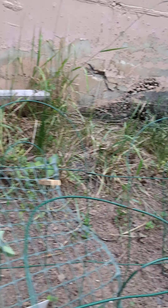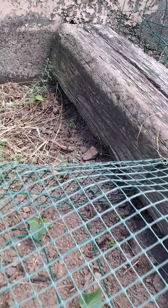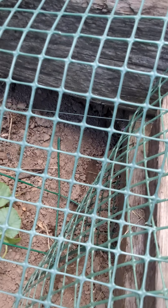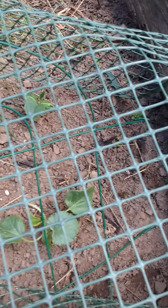Here I have some more peas, beans, and I believe this is watermelon or cantaloupe — I'm not quite sure which ones they are. We'll see when they make flowers and fruit.